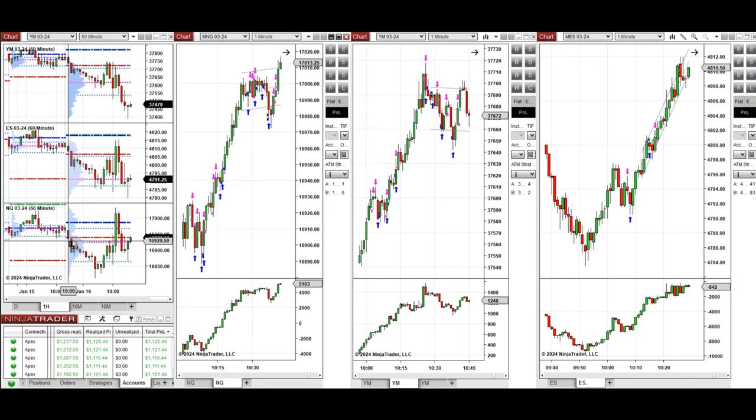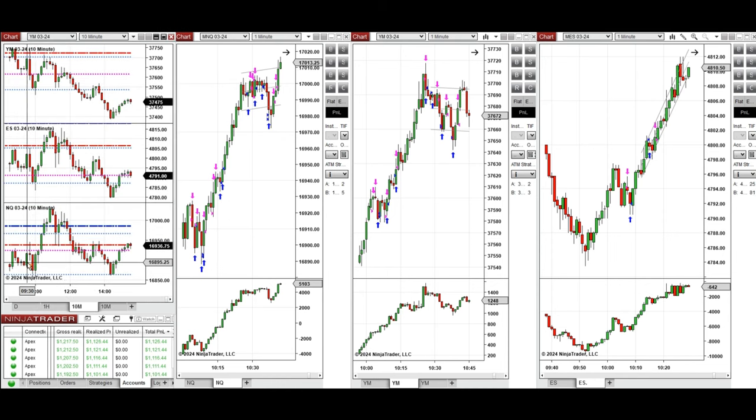If you look at the one-hour macro chart, we see that the price started to go down during the Asian session and continued to go down till it found a support level, and the buyers came back. During the London session, it started to come back.